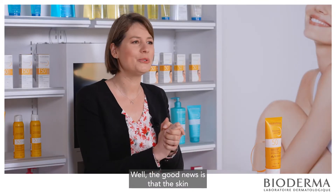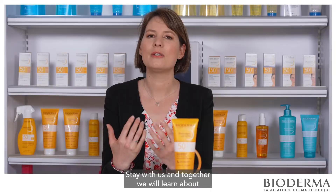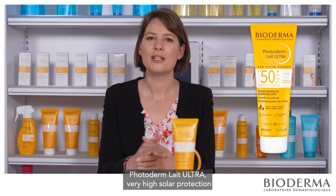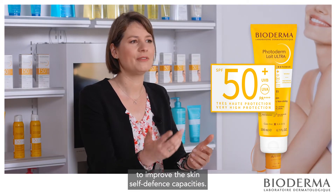The good news is that the skin has its own defense mechanisms to limit the harmful effect of UV radiations. Stay with us, and together we will learn about Photoderm Lae Ultra — a very high solar protection reinforced against UVA rays to improve the skin's self-defense capacities.